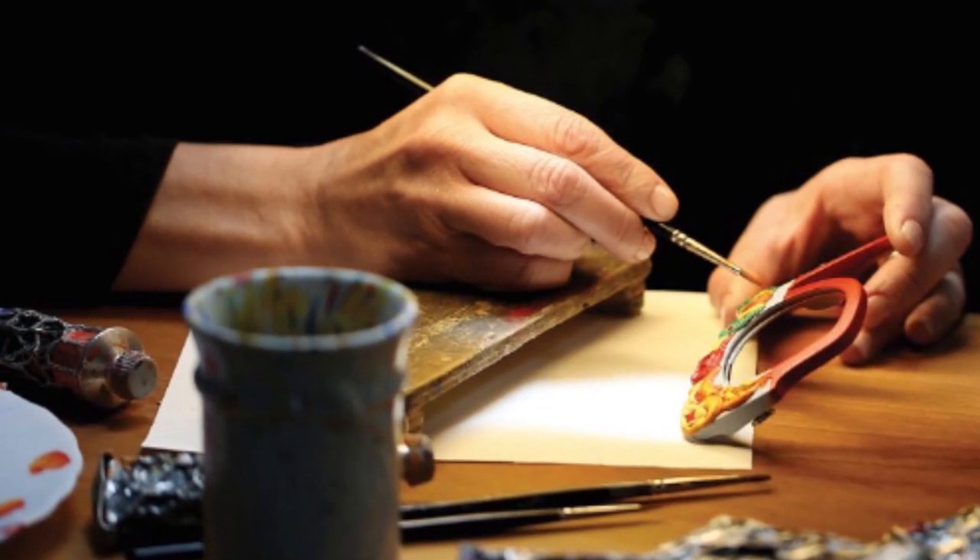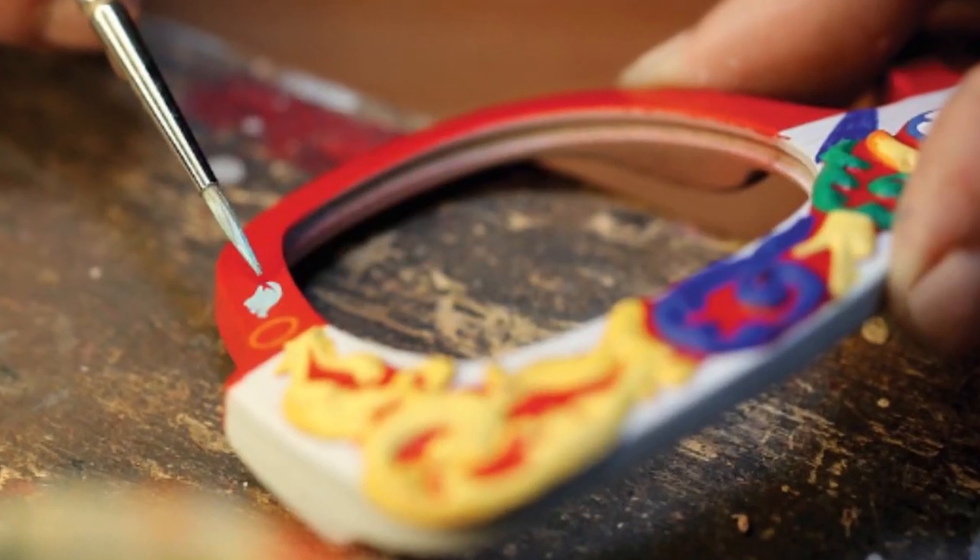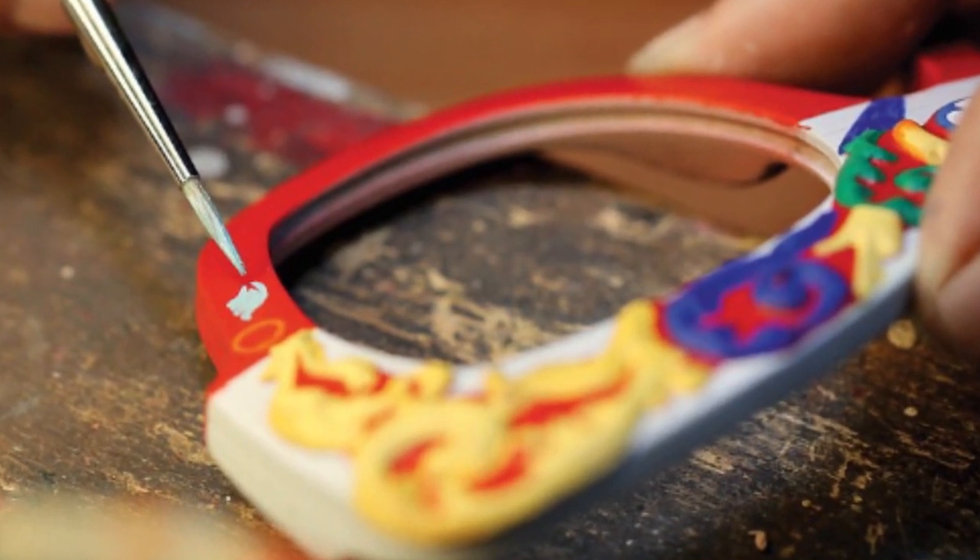This unforgettable piece is handcrafted from walnut wood and hand-painted by Sicilian craftsmen. They're extremely striking and vibrant in color, so they're definitely a statement piece.